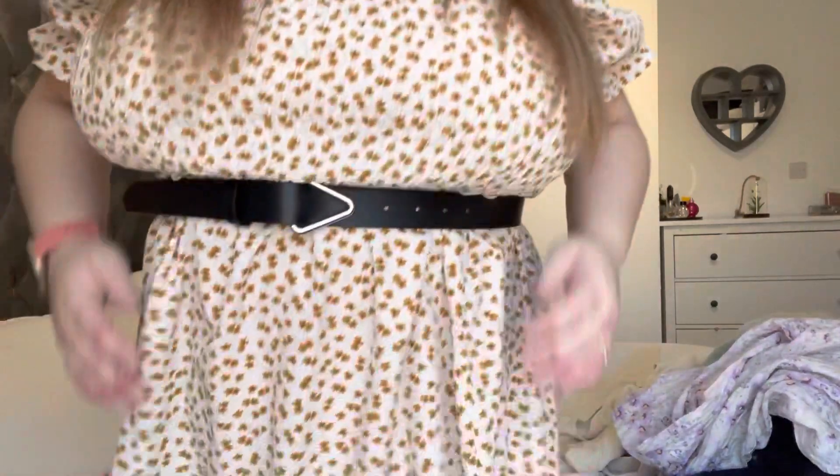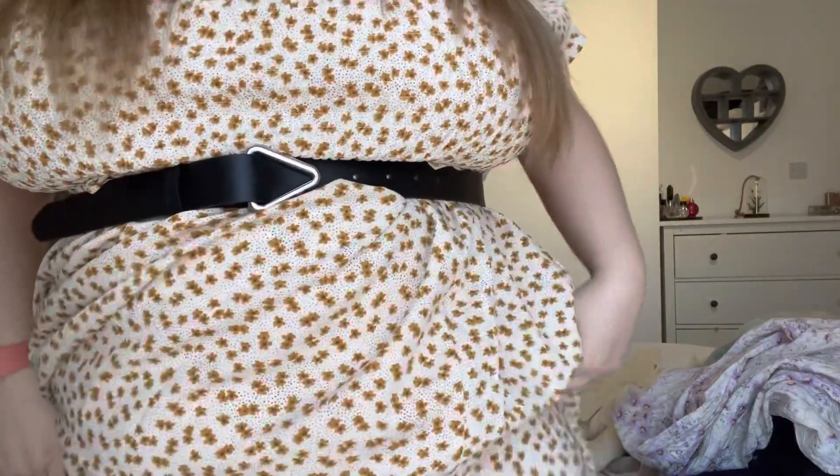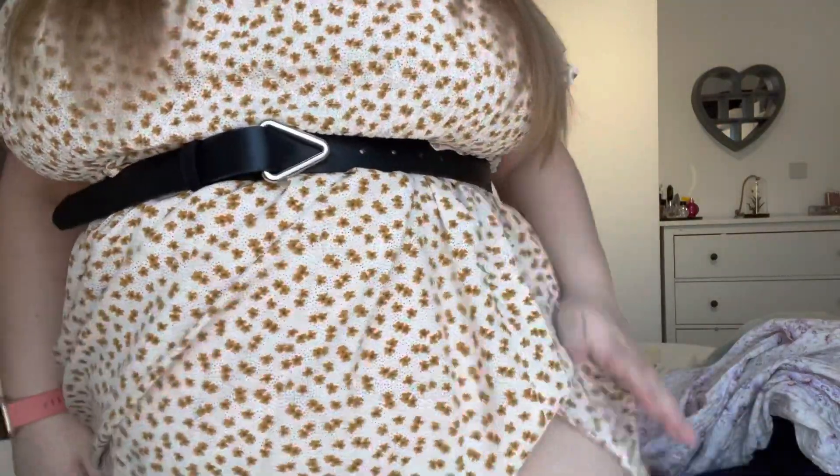The first thing I got was this belt. If you remember this dress from the review haul, it's my absolute favourite — I feel so confident in it. The belt from Boohoo didn't fit, so I picked one up from H&M. It's got a little triangle detail, it fits fine, and I love it.